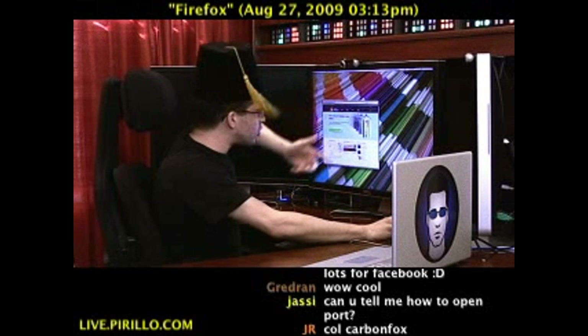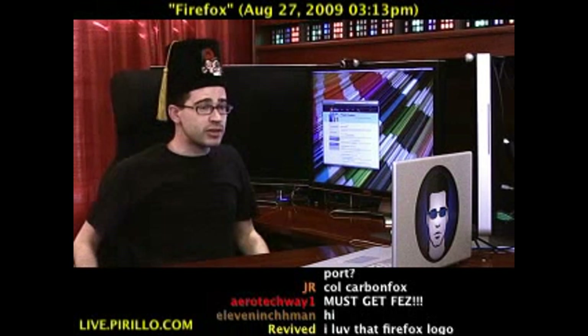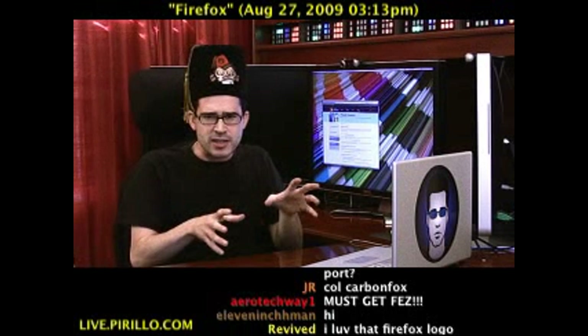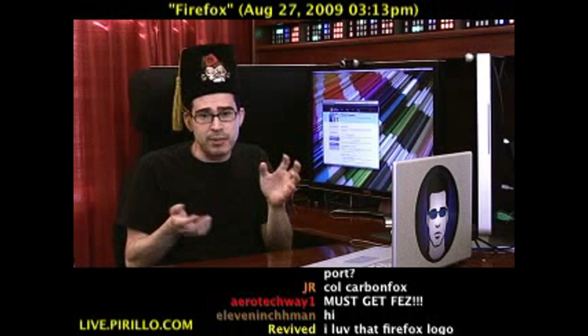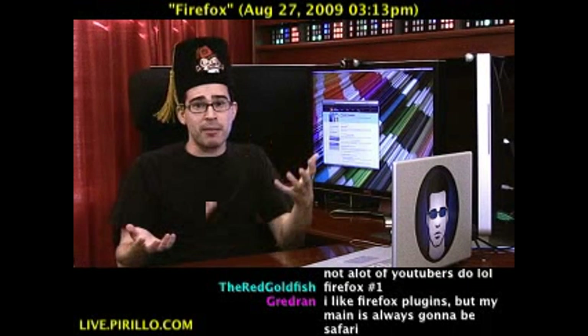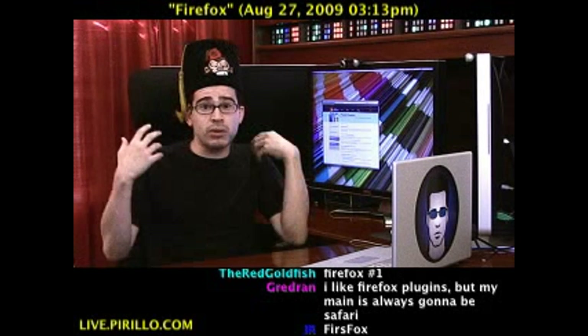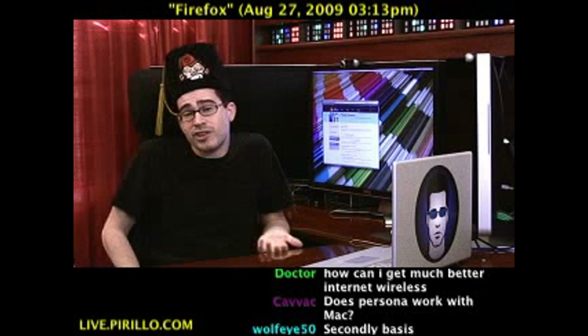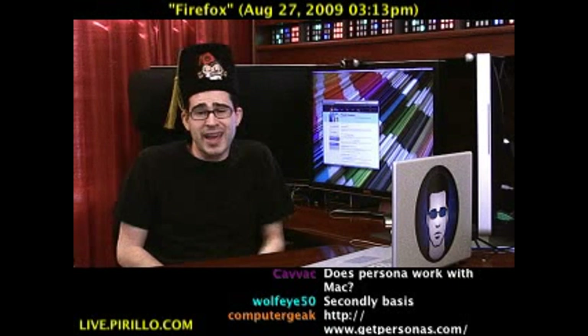It's got a how-to, how to create your own, frequently asked questions, et cetera. So if you use Firefox on a daily basis — okay, maybe it's not daily, maybe you use it on an hourly basis — even better, you can change things up. Make it look different. Give it your own feel. Give it a persona. Getpersonas.com — free, easy, and if you're using Firefox and you like customizing things, why not?